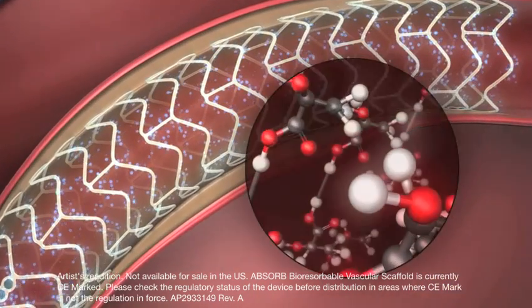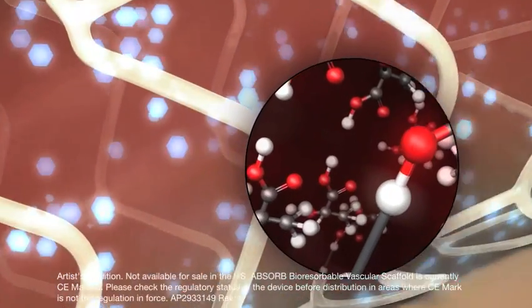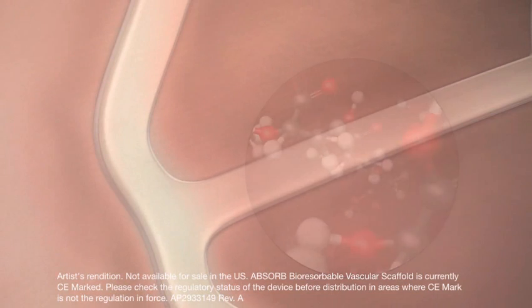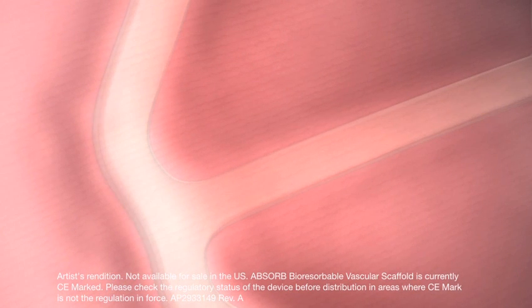As the vessel begins its restorative process, Absorb slowly metabolizes to water and carbon dioxide — both elements that occur naturally in the body.